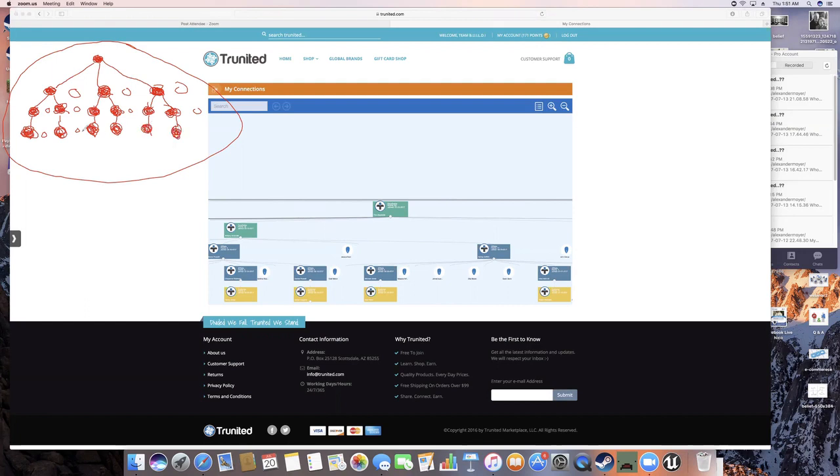You can have others here that haven't made purchases, but you've got to at least have this structure: three on your level one, each of these three have to have at least two, and these guys here have to have at least one.